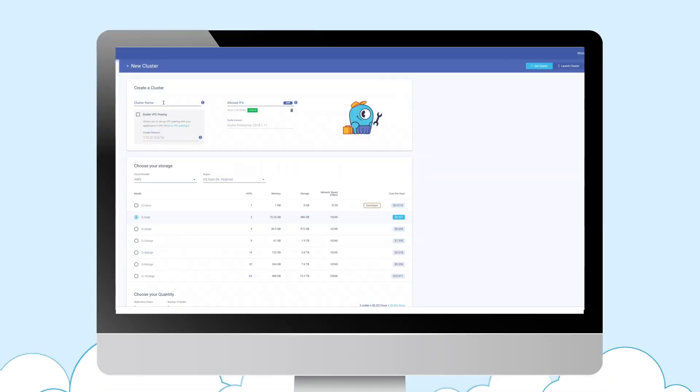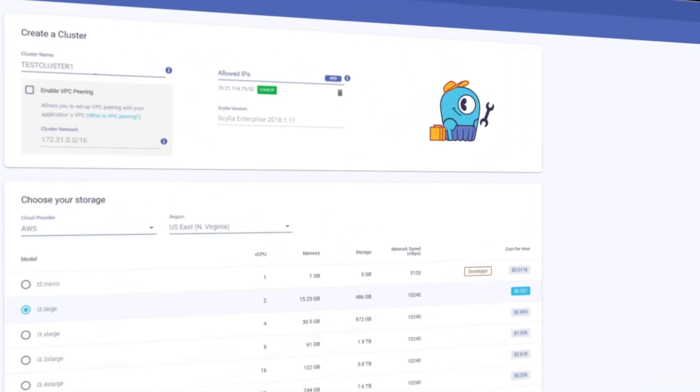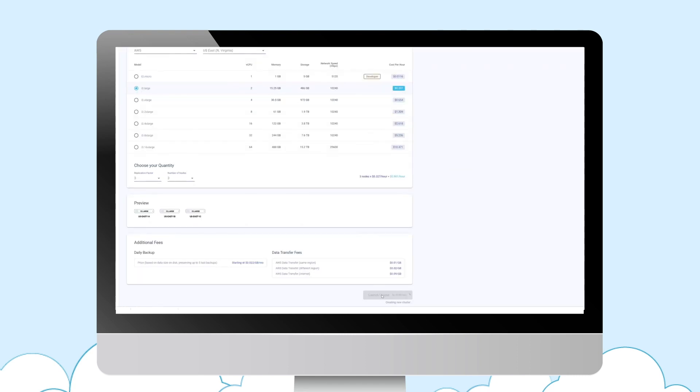Let's have a look at how easy it is to get started with Scylla Cloud. All we need to do is give a cluster a name and select the type of instance. Select the AWS region where you want your cluster to run. Then just enter the IP address from which you want to connect to Scylla Cloud. It's as easy as that to launch your cluster.